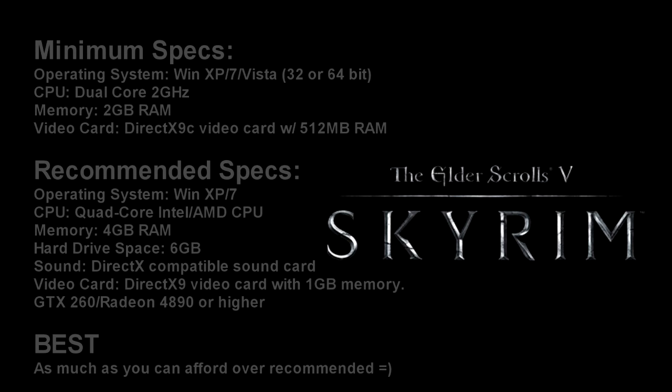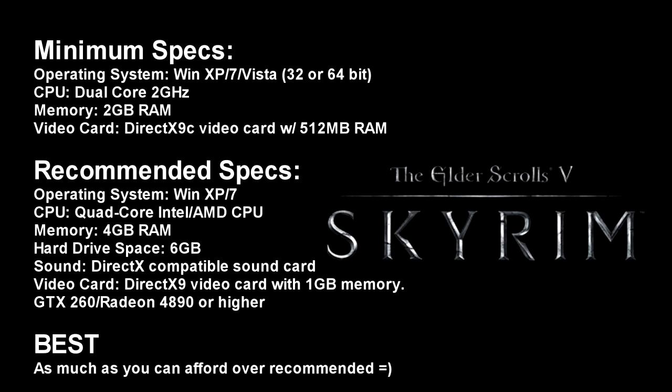The PC specs have been released for the hotly-anticipated Elder Scrolls V: Skyrim, and they seem to be in line with most games this season. A 2GHz dual-core CPU, along with 2GB of RAM and 512MB of RAM on your video card will net you the minimum requirements, while a quad-core with 4GB of RAM and 1GB of video memory is recommended.